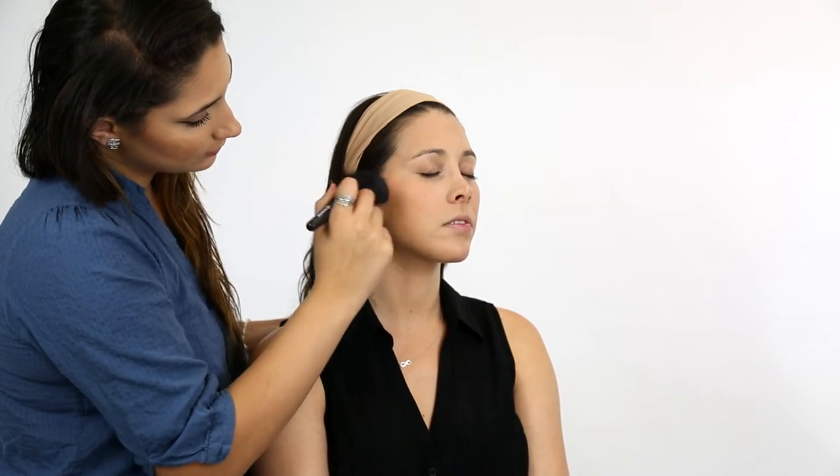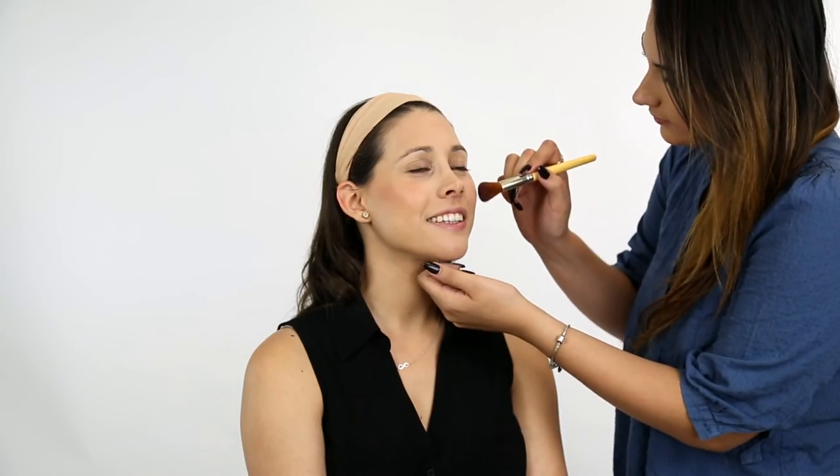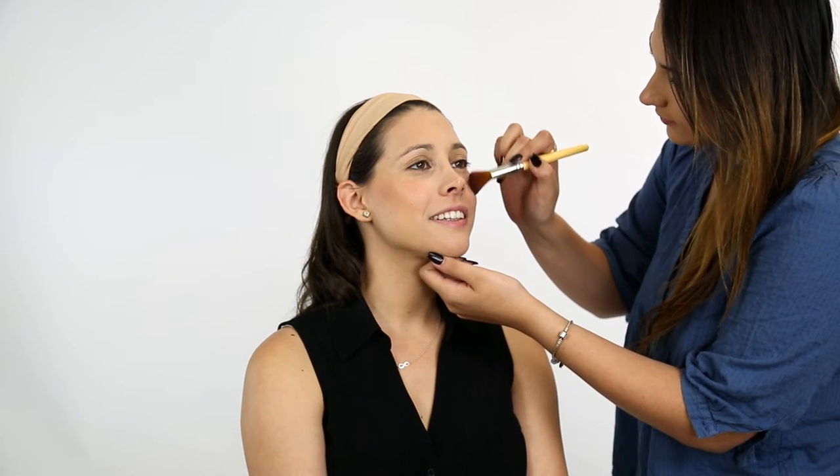Apply a light layer of bronzer to your face, focusing on the areas that are naturally kissed by the sun like your cheekbones and the temples of your forehead. Smile and lightly brighten your face with some blush on the apples of your cheeks.